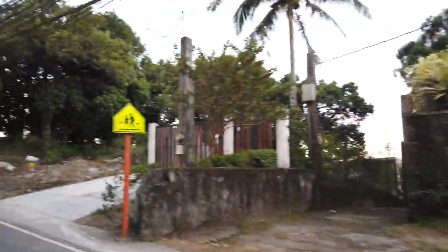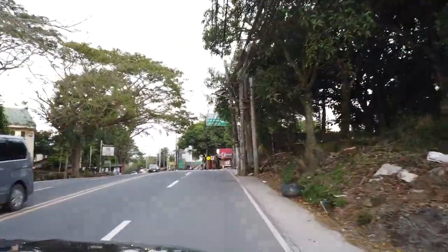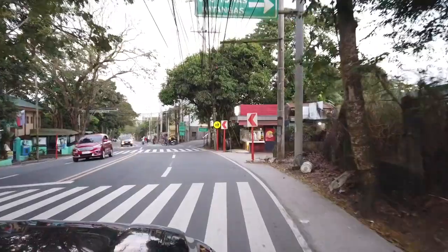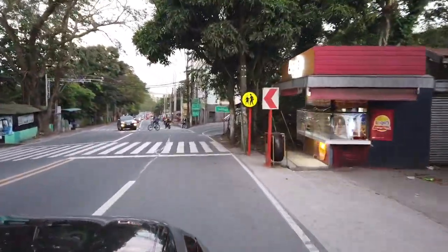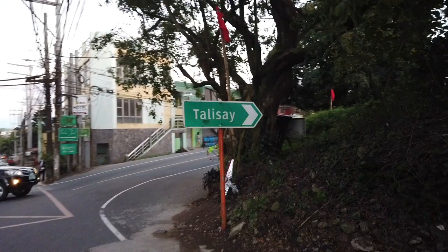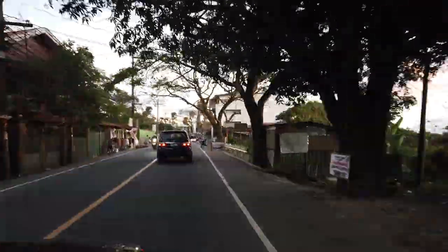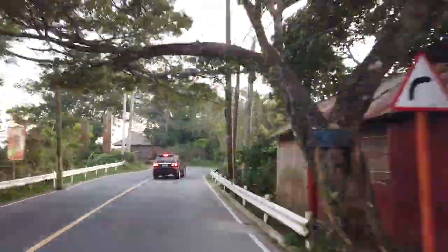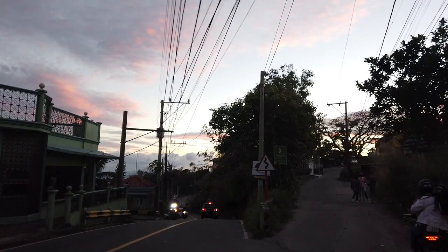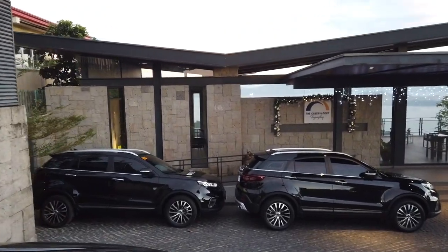Let me show you where exactly the observatory is. This is not along the main ridge of Tagaytay. Coming from Santa Rosa, turn left after the Tagaytay Market — the same road going to Picnic Grove, Tagaytay Highlands, or Napa at Crosswinds. A few hundred meters before Picnic Grove, you'll see a signage on your right that says Talisay. Turn right and go straight for roughly 2.5 kilometers. When the road splits into two, stay to the right. You won't miss it — there's a signage that says 'The Observatory.'